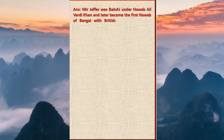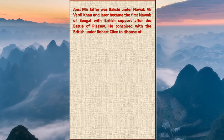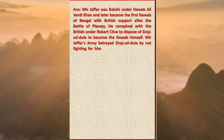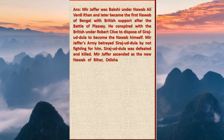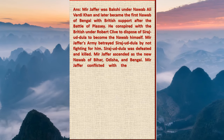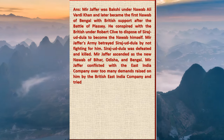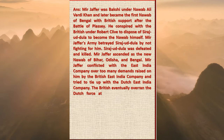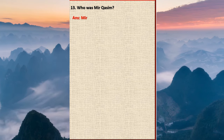Question 12: Who was Mir Jafar? Answer: Mir Jafar was Bakshi under Nawab Alivardi Khan and later became the first Nawab of Bengal with British support after the Battle of Plassey. He conspired with the British under Robert Clive to dispose of Sirajud-Daulah to become the Nawab himself. Mir Jafar's army betrayed Sirajud-Daulah by not fighting for him. Sirajud-Daulah was defeated and killed. Mir Jafar ascended as the new Nawab of Bihar, Odisha, and Bengal. Mir Jafar conflicted with the East India Company over excessive demands and tried to ally with the Dutch East India Company. The British overran the Dutch force at Chinsurah, replacing Mir Jafar with Mir Qasim.